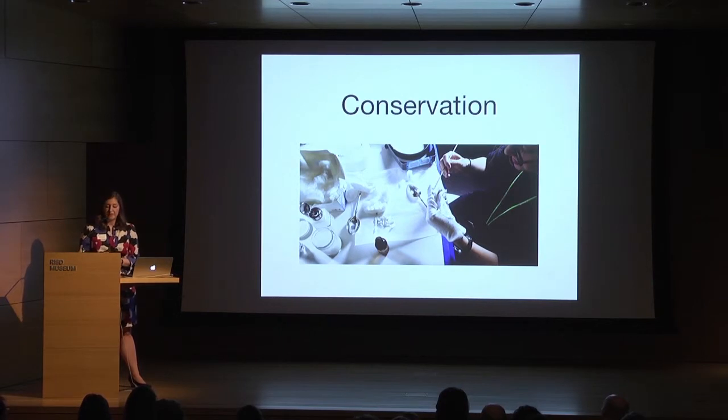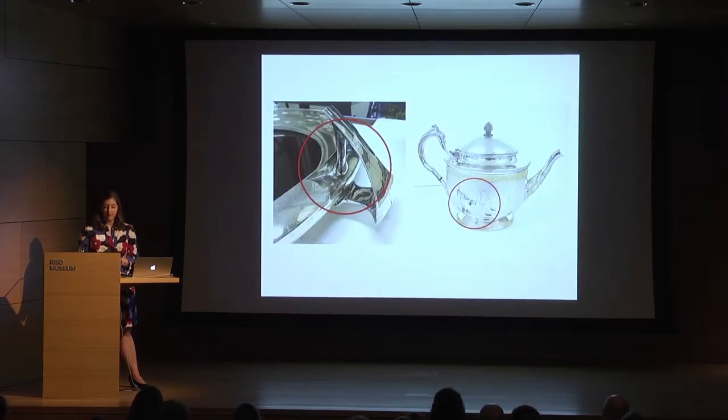When you first entered the gallery you may have been struck by the incredible shine of the silver before you. I'm here to tell you that attaining and maintaining that shine was no small feat. One of the biggest aspects of planning this exhibition was the conservation of all of the silver. If you know a thing or two about silver then chances are you know about tarnish. This discoloration of silver and other metals occurs when they are exposed to elements in the air and can be difficult to remove.